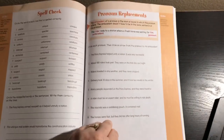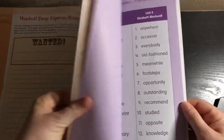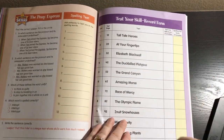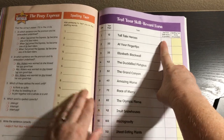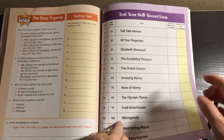The writing and assessment pages are great to keep for a portfolio if you have to turn something like that in. There's also a test your skills record form where you record their correct answers for the five test-your-skills questions and how many spelling words they actually got right.